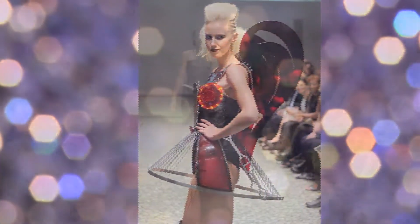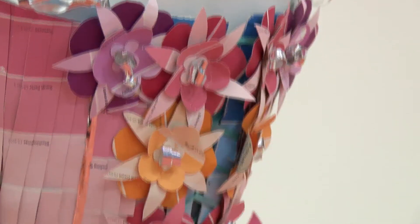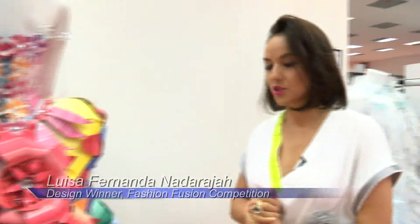Models hit the runway wearing everything from recycled bicycle tires to paint cards. She grabbed all the sample cards she could ever find and made this stunning Marie Antoinette dress — she won first prize. It's a showstopper for sure.